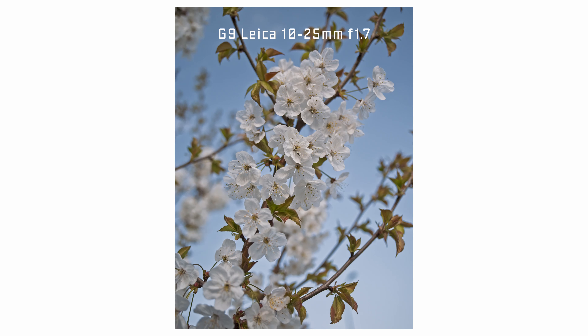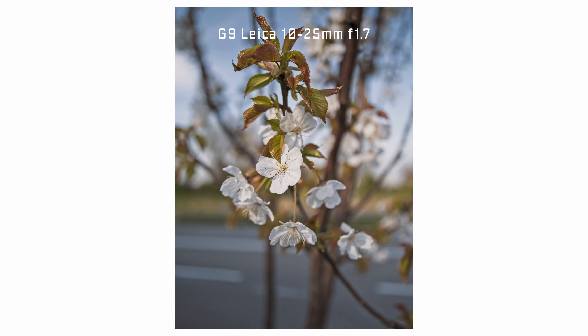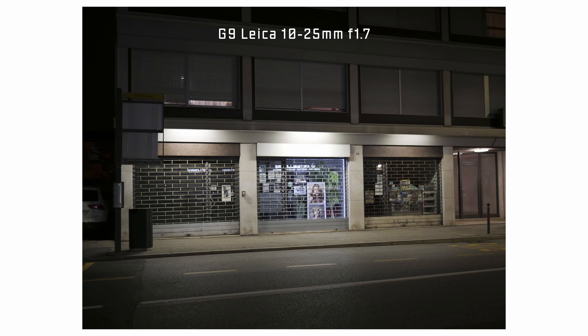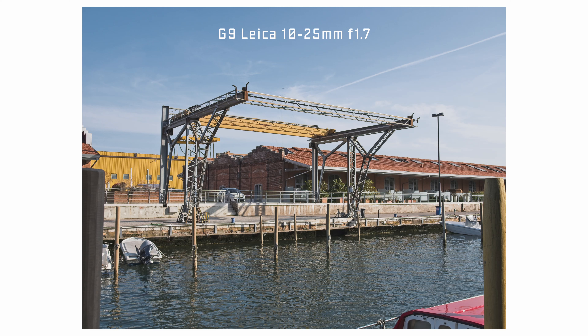That said, at 17mm f1.7 it does create very pleasing bokeh when you get up close. But getting up close to your subject with a giant lens is not an easy task. In the end, a prime lens's existence can be justified by its lightweight nature and the simplification of the photographer's thought process. With a prime lens, you go out and shoot pictures — no fear of missing out. End of story.